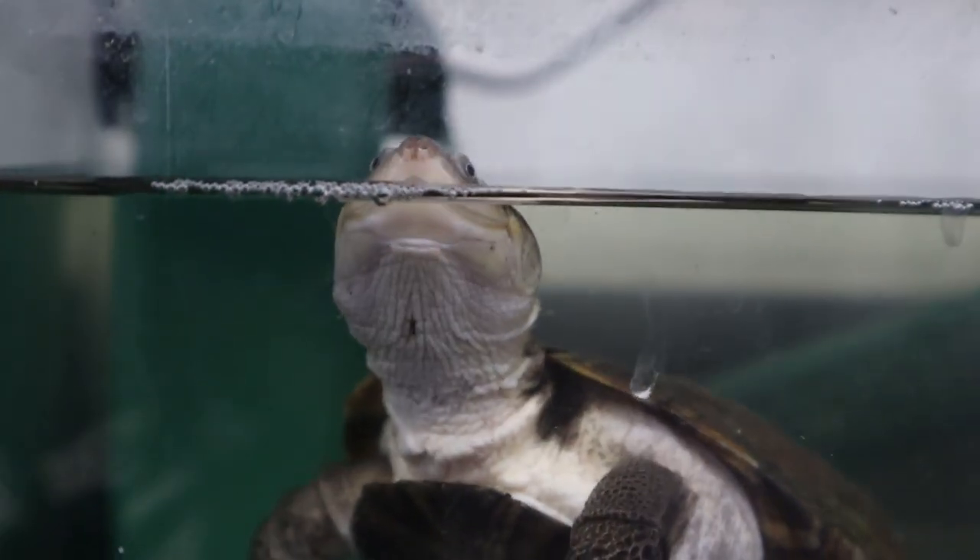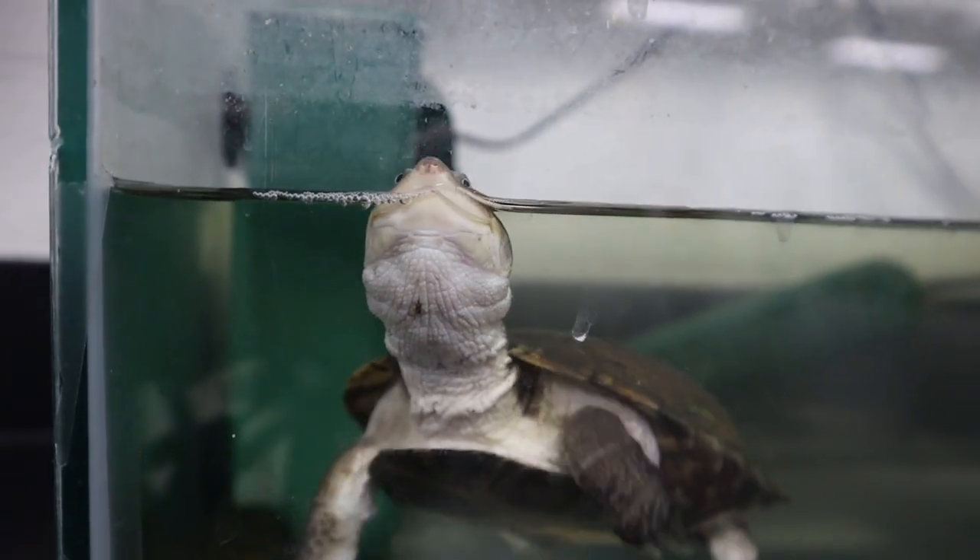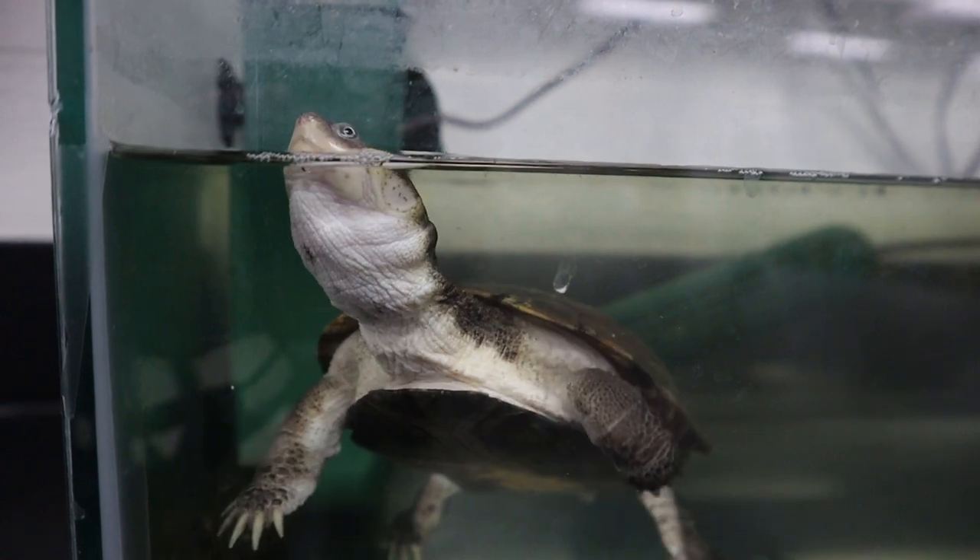And why are they called side-necked turtles? Because their neck is sideways in their shell. But is it that way when they get in the water? No, when they start swimming, their neck will come out, and they'll just start swimming around like a normal turtle.